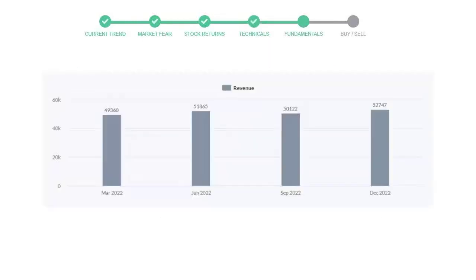Let's have a quick glance at fundamentals. The recent quarterly revenue of Microsoft is $52,747 million. The profits are $16,425 million. The current equity to debt number is 0.35.